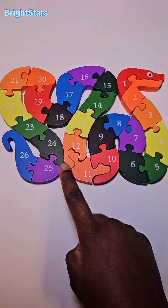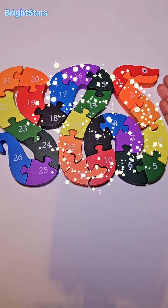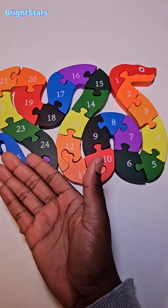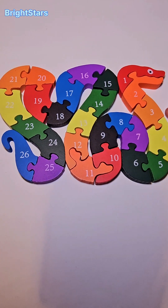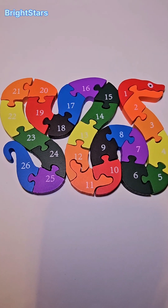Oh look, it's a snake puzzle. We are going to learn our numbers today with our snake puzzle. I hope you are excited. Let's go.